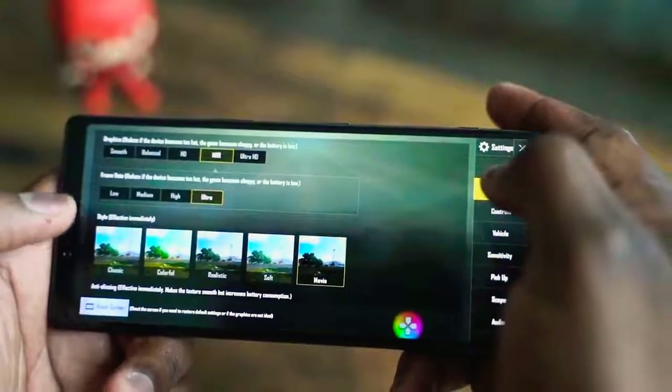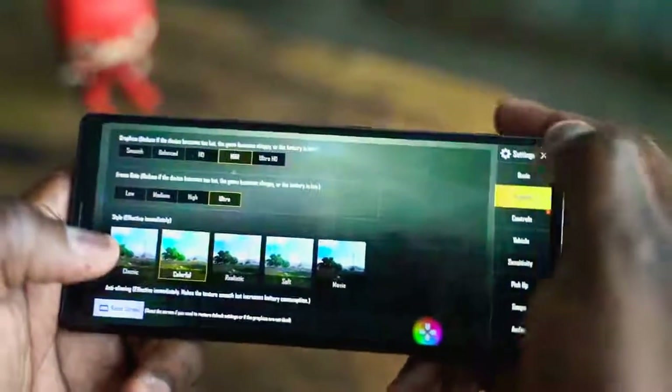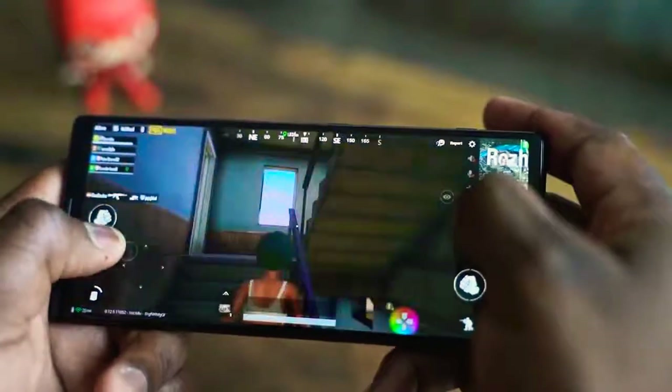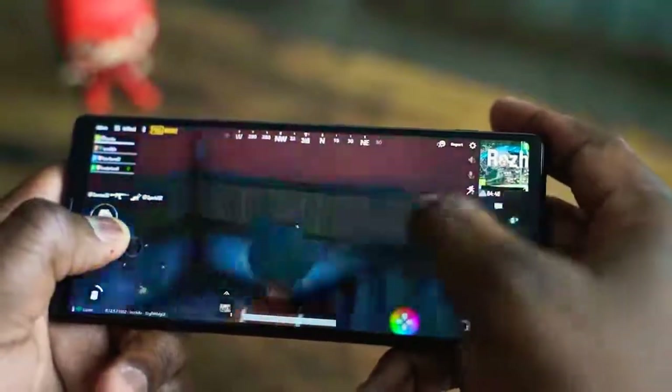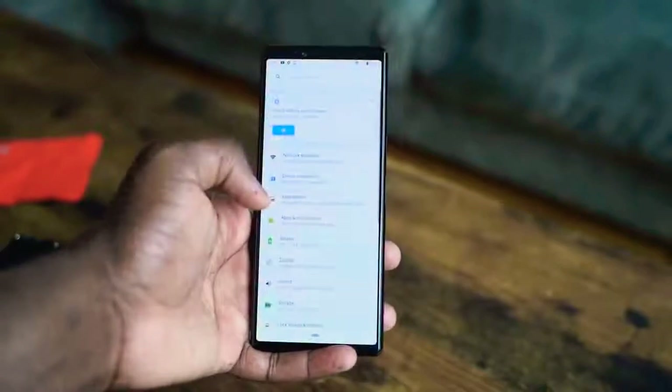The first thing you notice is that almost every game automatically went to 21 by 9 aspect ratio. I didn't have to do anything — it looks like it fully supports that, which is nice. Now this is running Android 9, and it looks like it's a close-to-stock Android experience when you're going through the UI — very simple, very smooth, which is nice.